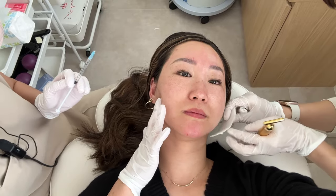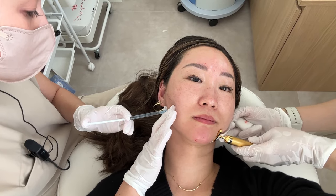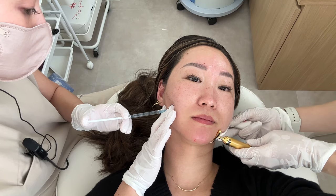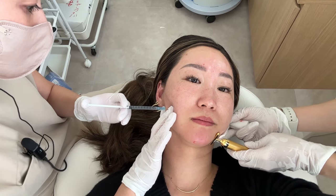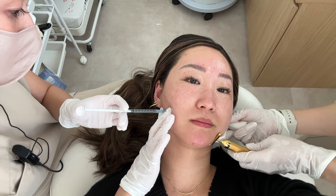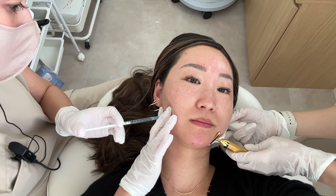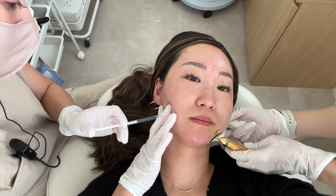Next, I got Botox on my biting muscle. This one helps by reducing teeth grinding. I think I bite my teeth really hard when I'm sleeping or something, and my face tends to get squared. But this one helps your face line become more round and slim.